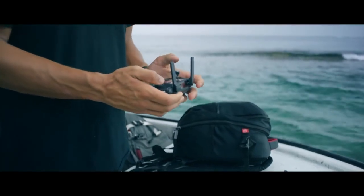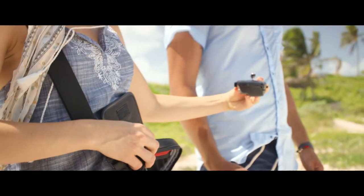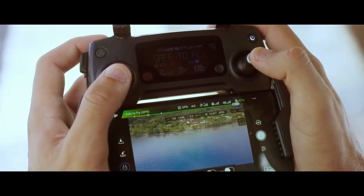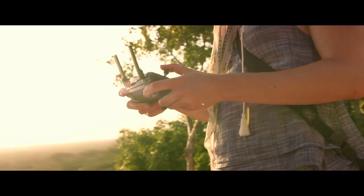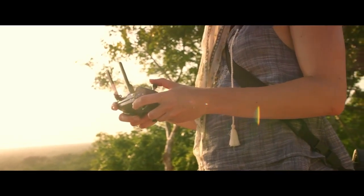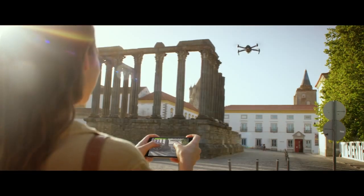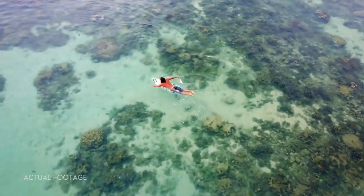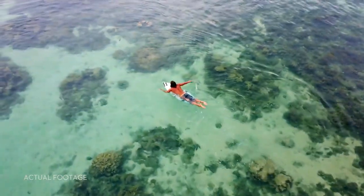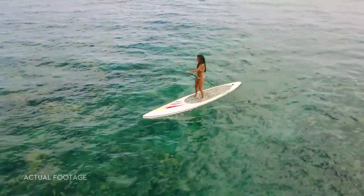Everything can be controlled using a gamepad-sized controller you can keep in your pocket. It opens up to clamp around your phone and has been custom engineered to give you more feedback and more accuracy. You will always feel in control. If you don't want to bother with the controller, fly using virtual joysticks right from your phone over Wi-Fi. Whether you fly with the remote controller or just your phone, ActiveTrack modes are ready to make you shoot like a pro.